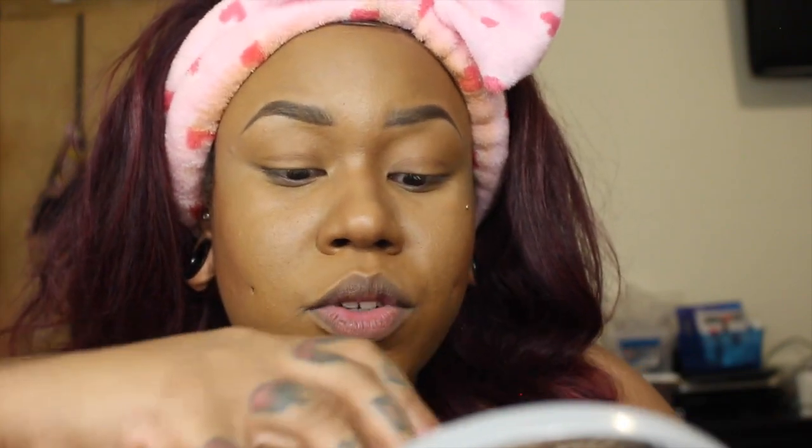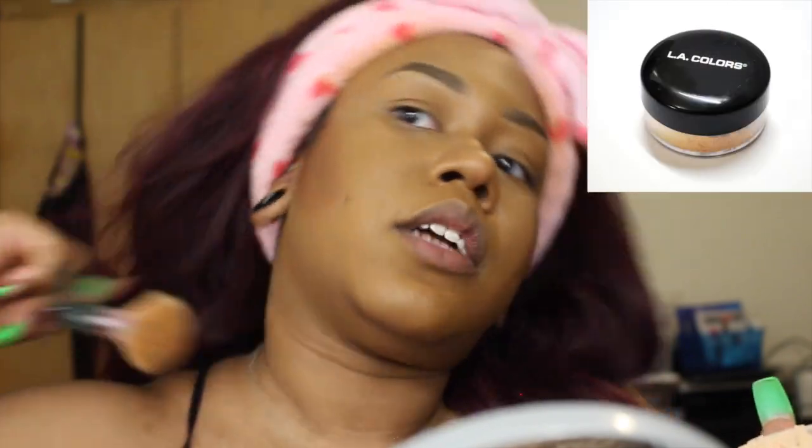We're gonna take some loose powder and just sharpen up. Oh, that contour is not — why didn't you tell me this? You're just listening to me, you don't tell me anything. We're actually going to drag that up. There we go, it's a little better. We're going to take some loose powder and clean up underneath that contour.